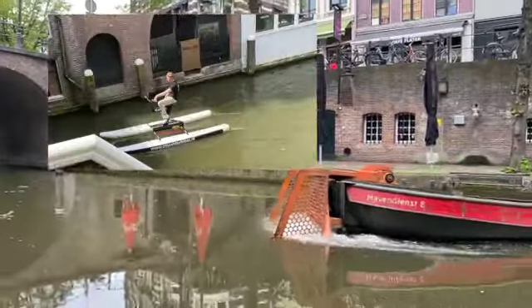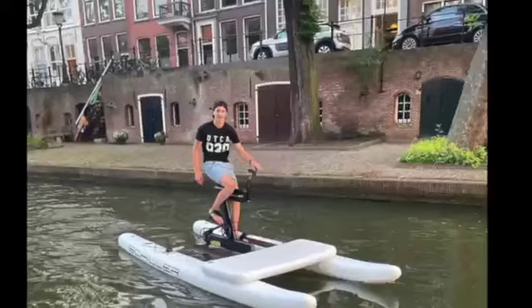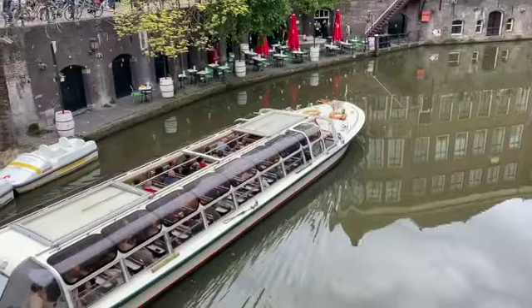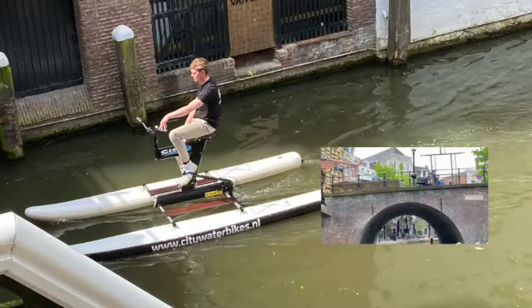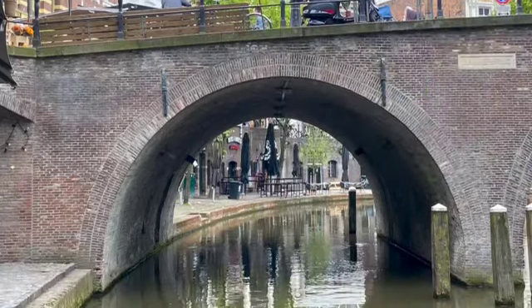Also spotted was a water bike gliding through a canal in Utrecht. I'm not sure if they're called a cat bike or bike-a-maran, but whatever they're called, they look like a stable, easy canal bike to travel on.